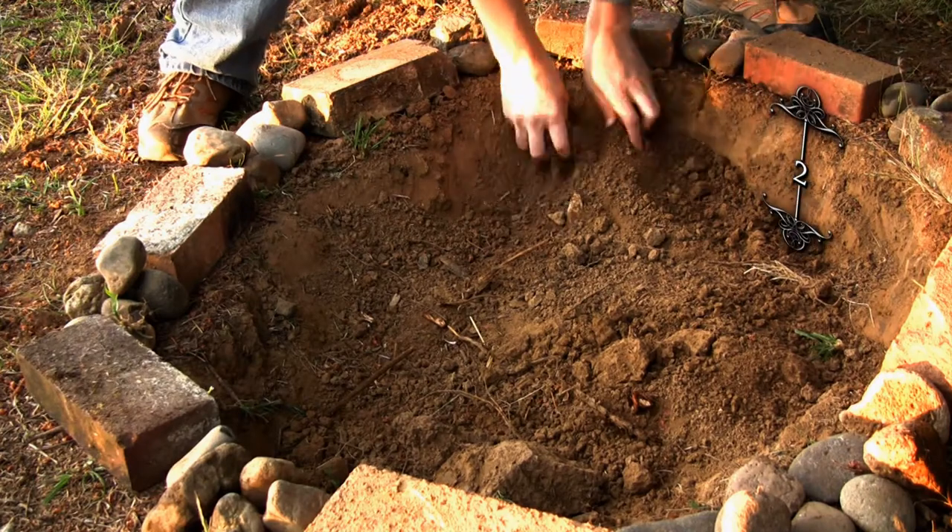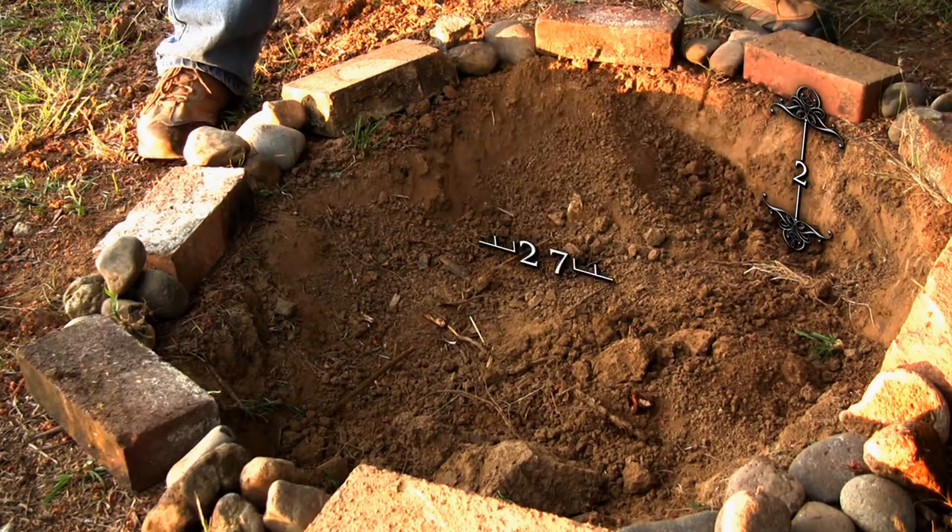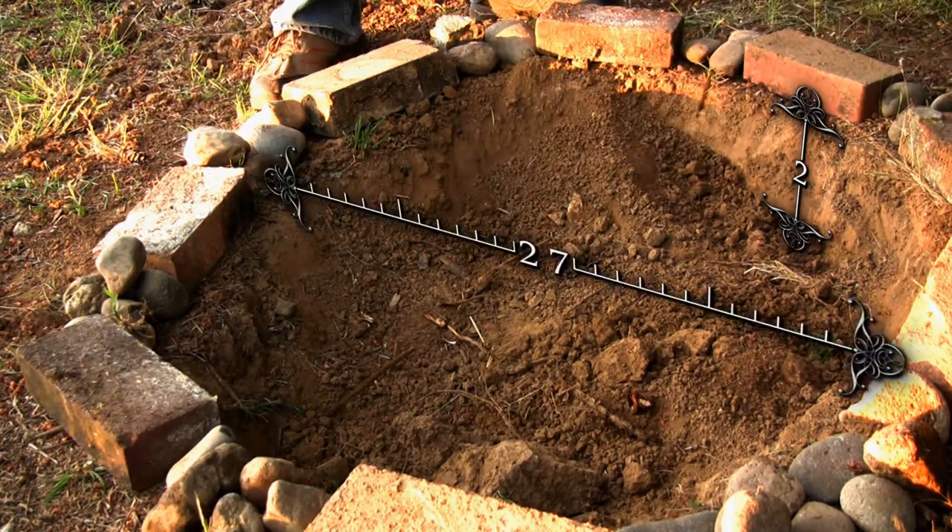Now he digs a small pit. It should be two English elbits in depth and 27 heavy knobs across.